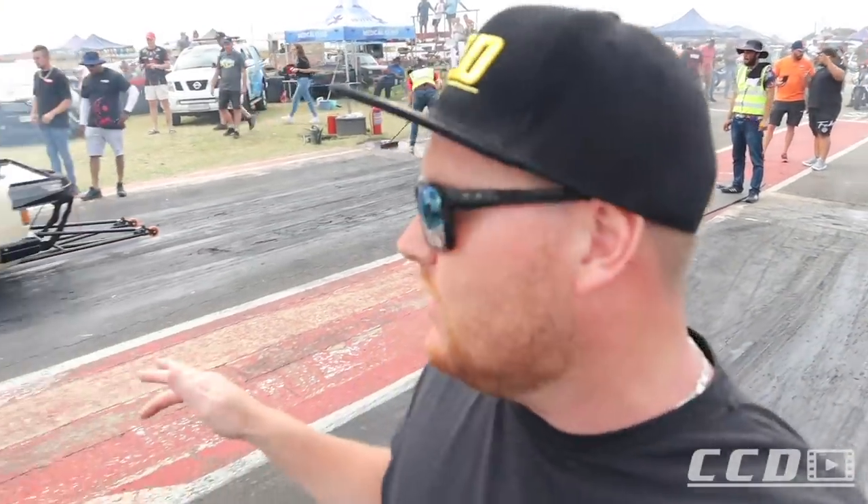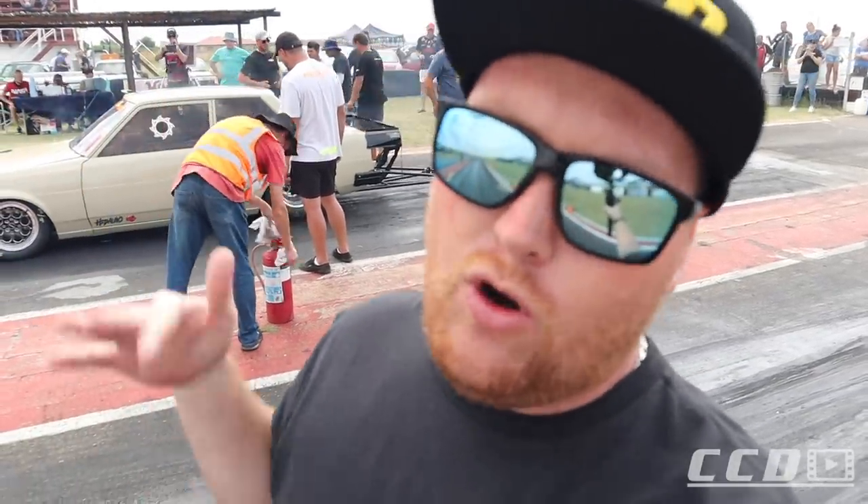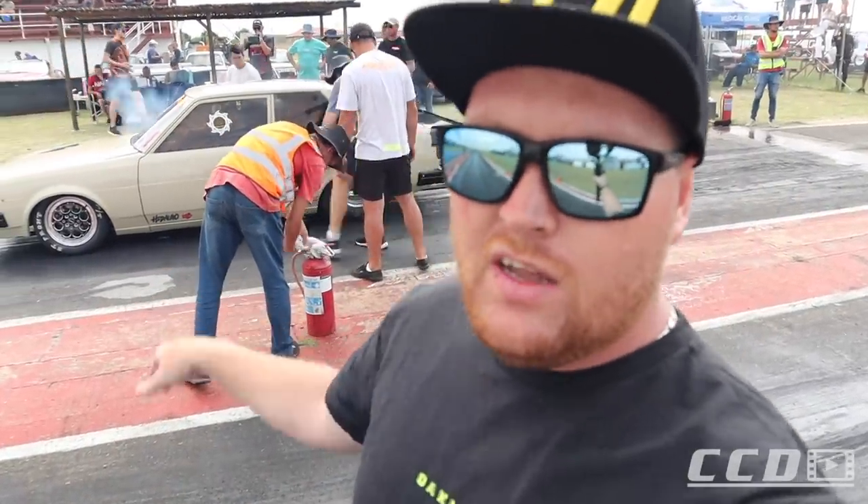Look at all the people on the start line here behind us — everyone is in there to see what this guy is going to do. We're hoping he gets a 9.0 or goes into the 8s with this run. Let's check.